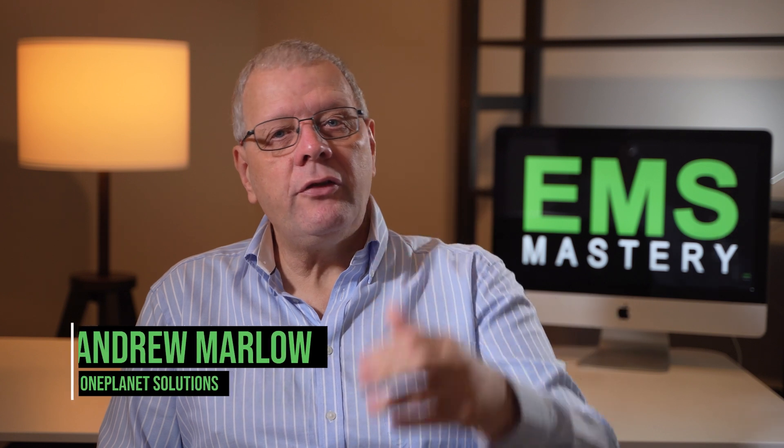Welcome to EMS Mastery where we look at the strategies and tactics to master environmental management and sustainability. If we're meeting for the first time my name is Andrew Marlow. In this episode we will look at the main environmental management system standard ISO 14001 2015 and four alternative options, and find out which one might be the best fit for your organisation.